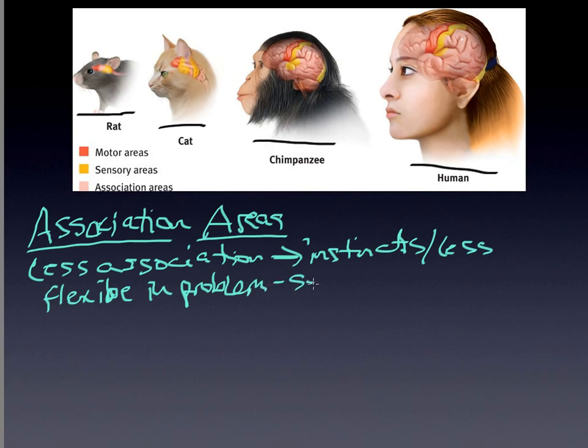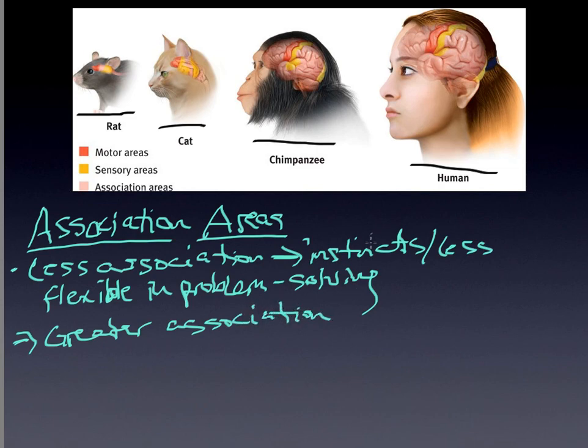That really is part of what makes us as adaptable as we are. So: less association area means we're more governed by instincts and less flexible. The increase in association area — greater association area — by definition allows for greater levels of flexibility and adaptability.